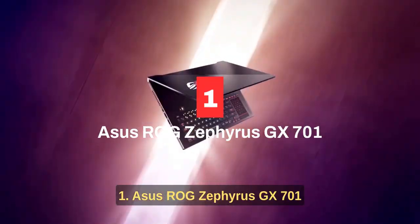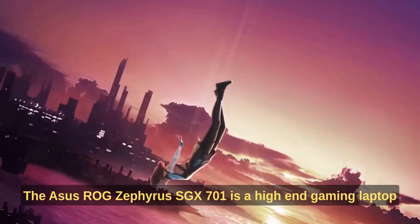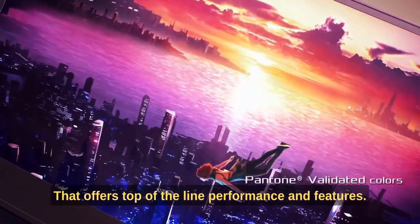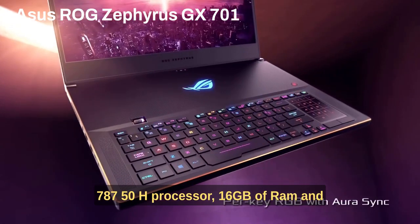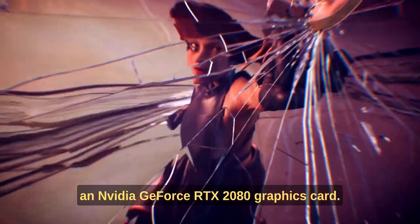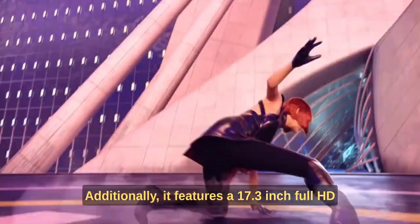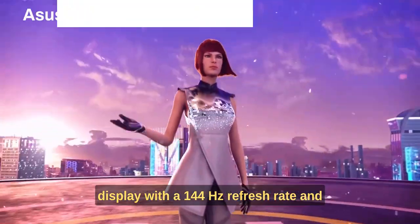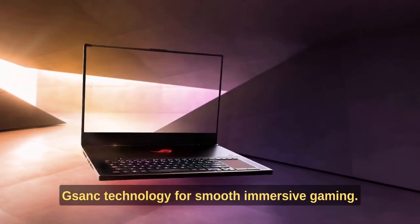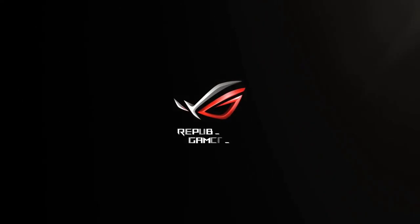Number one: ASUS ROG Zephyrus GX701. The ASUS ROG Zephyrus GX701 is a high-end gaming laptop that offers top-of-the-line performance and features. It boasts an 8th gen Intel Core i7-8750H processor, 16 gigabytes of RAM, and an NVIDIA GeForce RTX 2080 graphics card. It features a 17.3-inch full HD display with a 144Hz refresh rate and G-Sync technology for smooth, immersive gaming. The laptop also has a slim design, making it easy to take on the go.